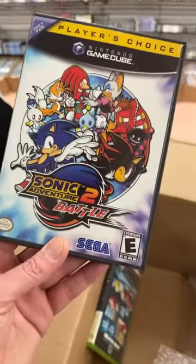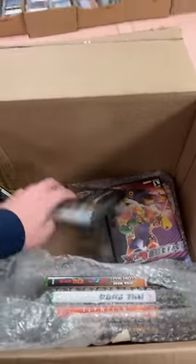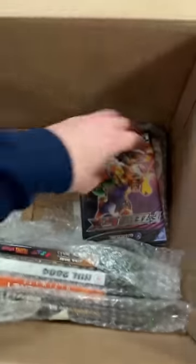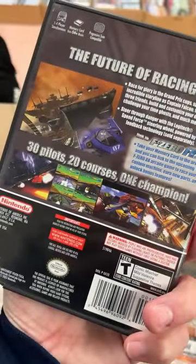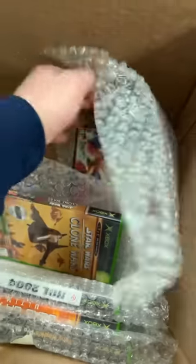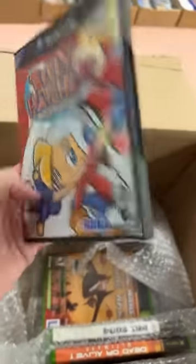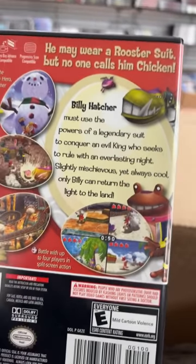Sonic game on the GameCube. There's another Sonic game. F-Zero — cool racing game on GameCube here. Oh, look what I'm finding down here — here's one I don't come across too often at all: Billy Hatcher and the Giant Egg. What is this even about? I've never even known. He may wear a rooster suit, but no one calls him Chicken.